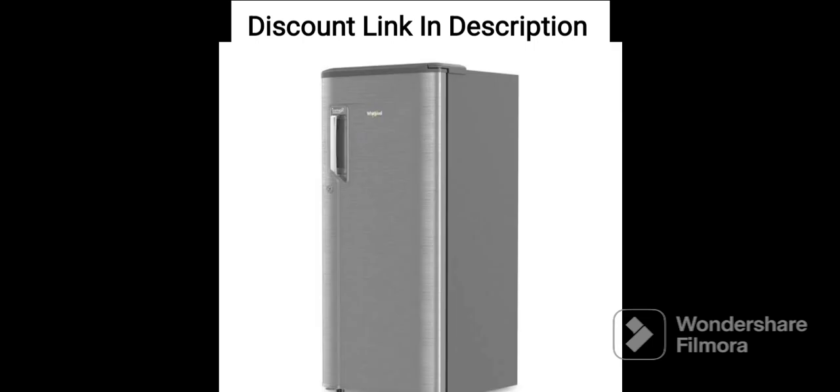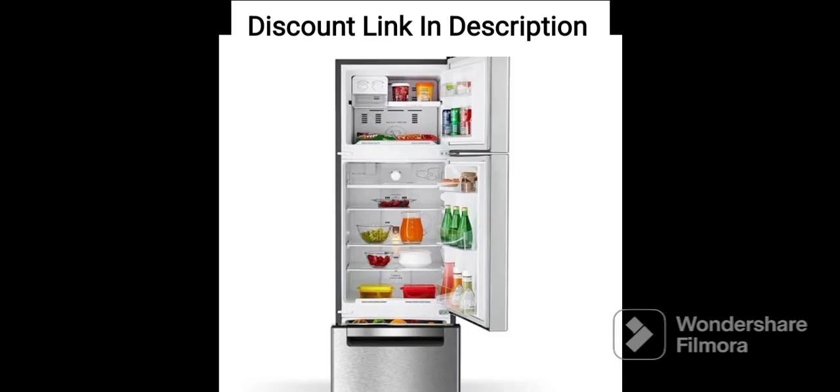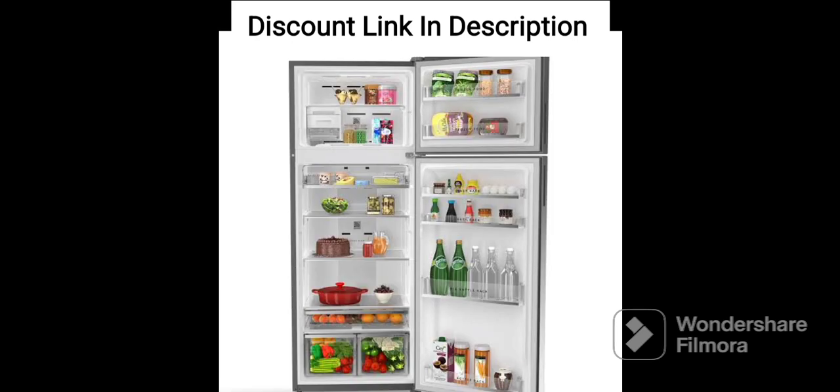One of the key features of this refrigerator is its direct cool technology, which provides fast and efficient cooling. The refrigerator has a storage capacity of 184 liters, which is perfect for storing all your essential food items. The refrigerator comes with a 3-star rating, which means that it is energy efficient and can help you save on your electricity bills.